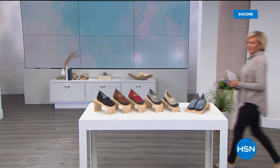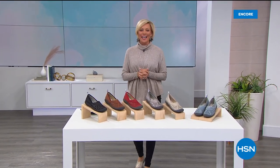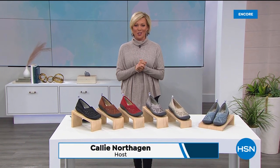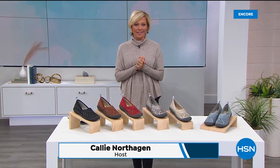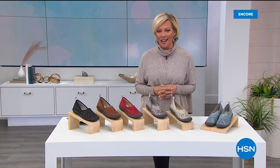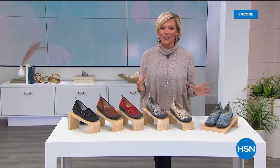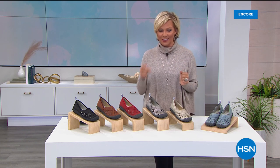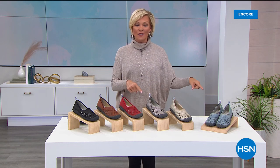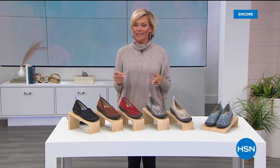Welcome into HSN, I'm Callie Northagen. We have one more hour of incredible styles from Jambu with so many great prices tonight. You're watching at the right time to get some really cute styles from a brand that is all about your comfort, your adventures, your life. Just be you is what we're here to talk about tonight. This is our star of the day, the today's special.